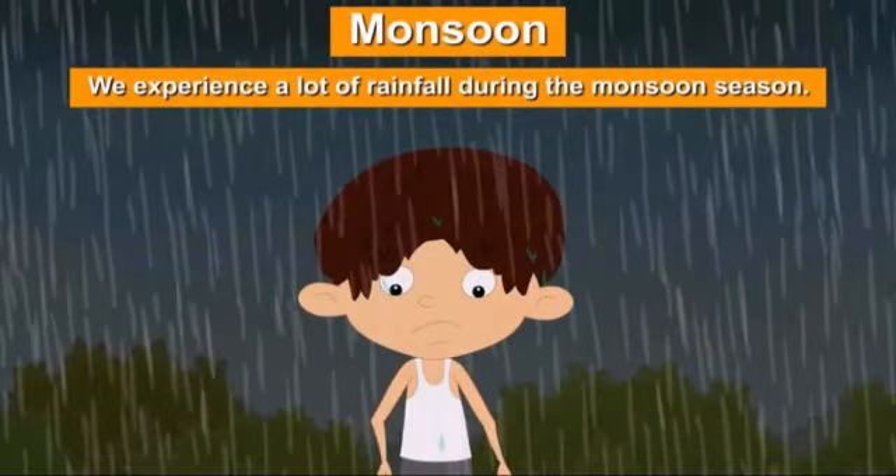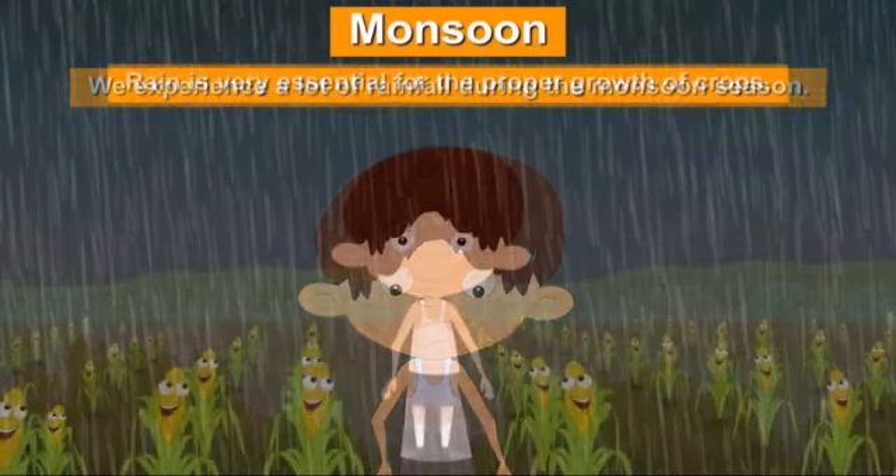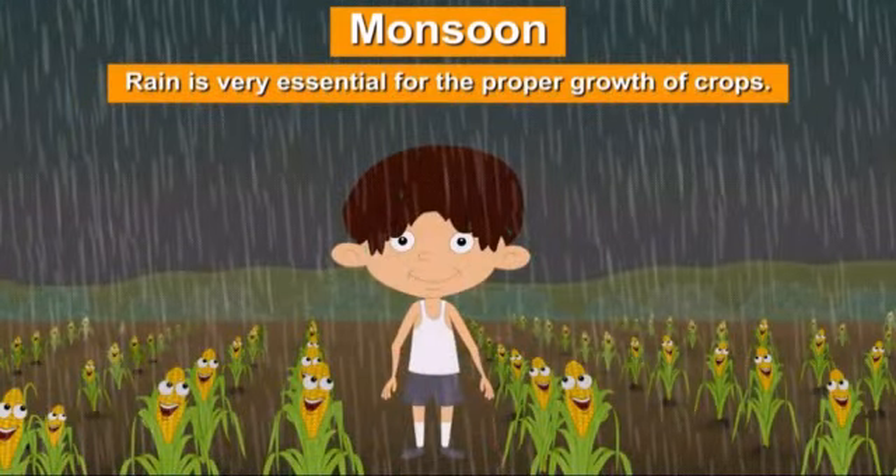We experience a lot of rainfall during the monsoon season. And rain is very essential for the proper growth of crops. We see rainbows in the monsoon season.